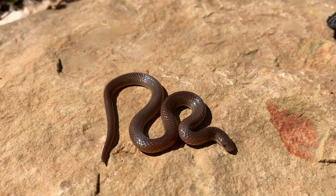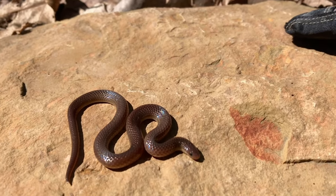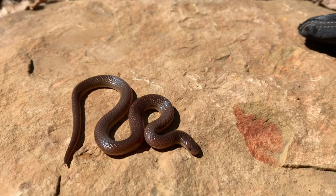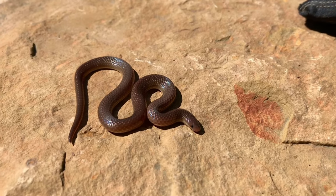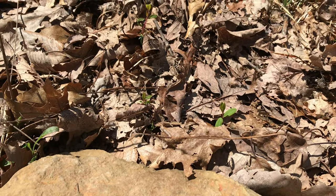Beautiful — I don't know how well the camera is picking it up, but he's iridescent and he's pretty. I'm going to take some pictures of him and let him go. There he goes, into the leaves.